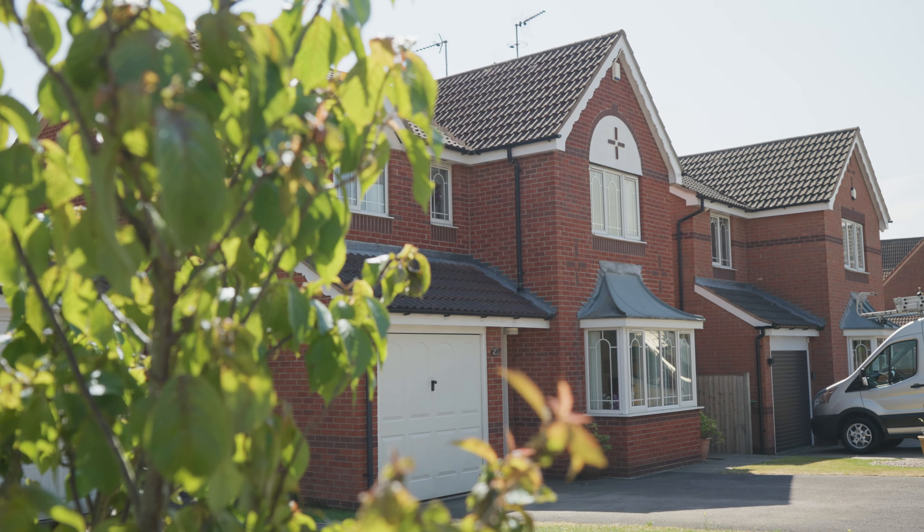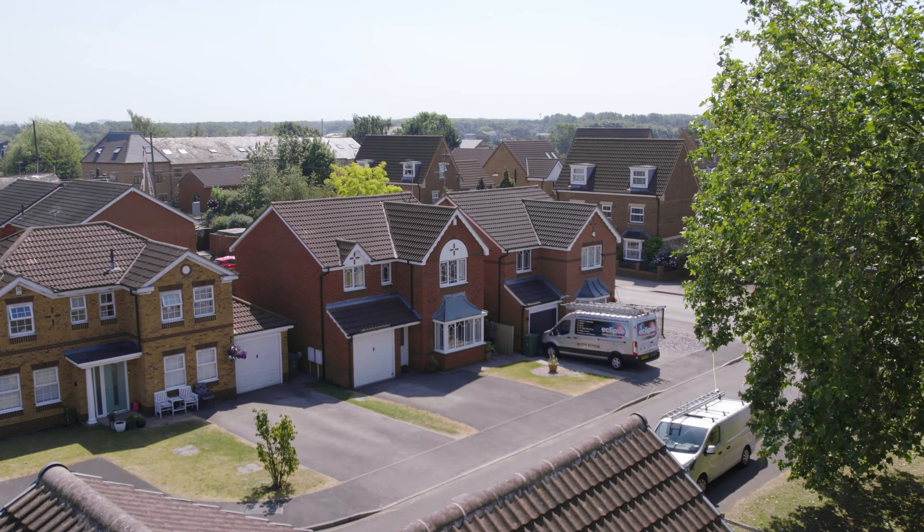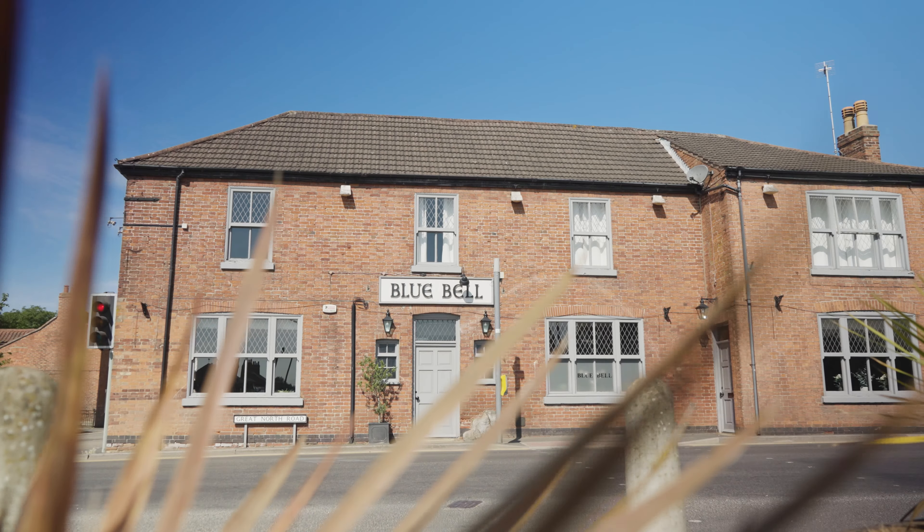Hello and welcome to our latest property offering, which today finds us in the popular village of Ranskill. The village boasts a range of local amenities including a primary school, public house, local shop, fish and chip shop, and it is situated near the really nice Danes Hill lakes.